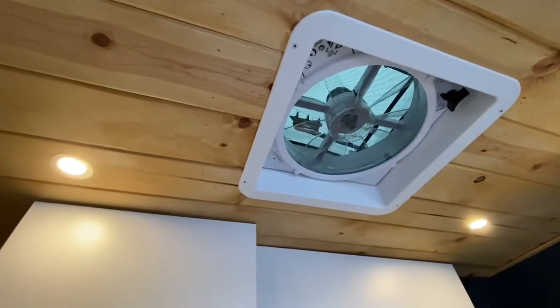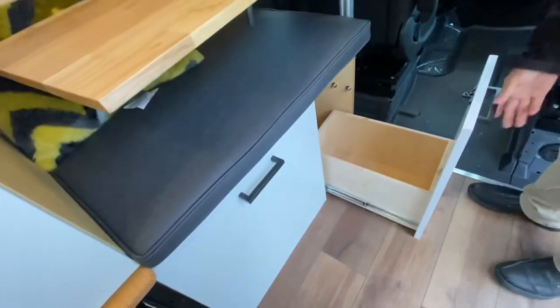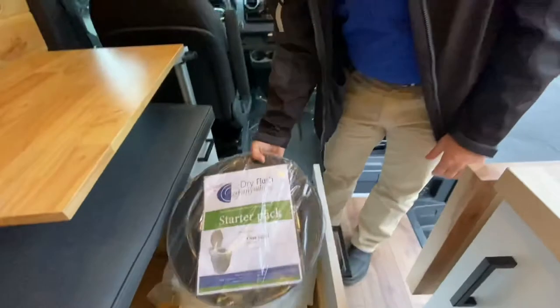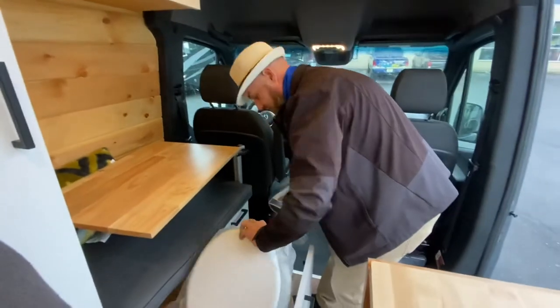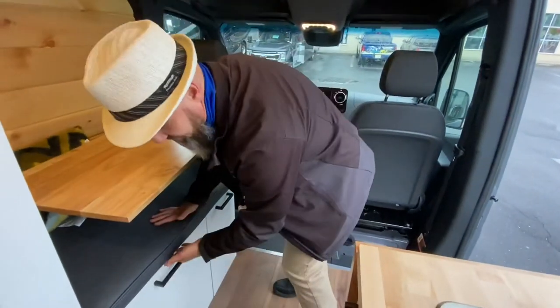One of the MaxAir vents is up here and the other one's in the back. Down here is a drawer — it looks like it could be a waste basket, but you can put whatever you want in there. And then this one is your dry flush toilet. In the Mountaineer they only give you one cassette, but in the Summit they give you several — there's one in the closet, one here, and one already in the toilet, so you're starting with three cassettes, which will last you quite a while.